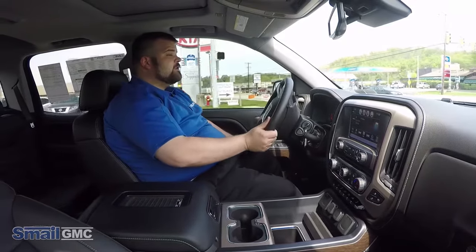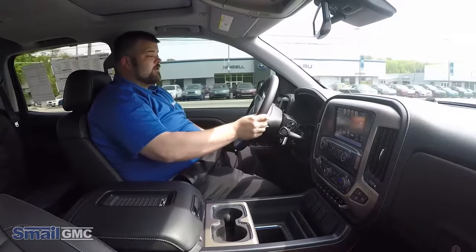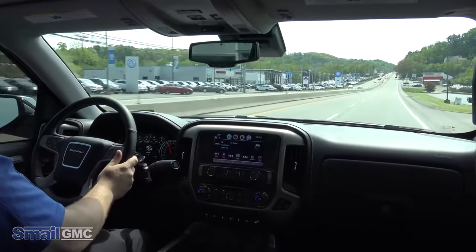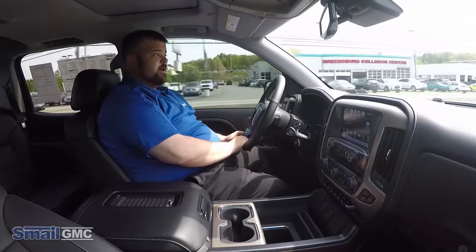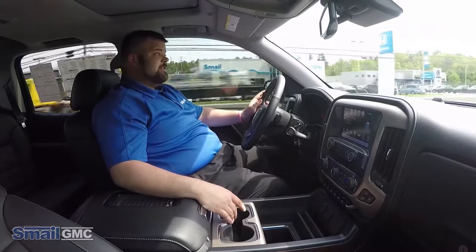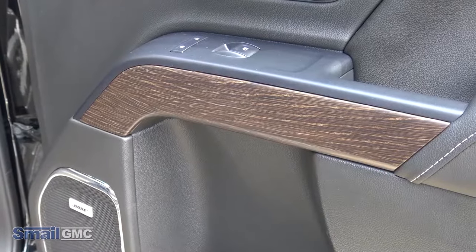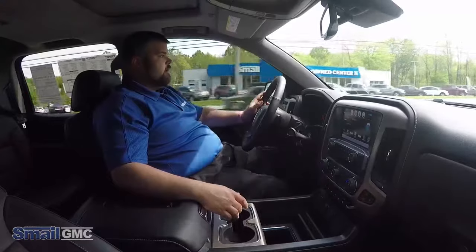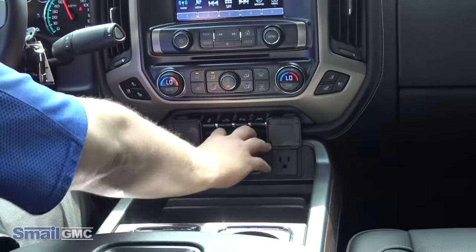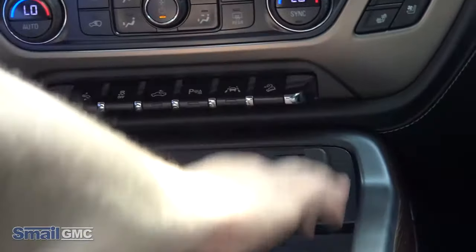So in the 2017 Sierra Denali, it does have the 6.2 liter V8 with 420 horsepower and 460 feet pound of torque. If you're asking me, that's a lot of America. When you look at the interior of this, it is classy — much like a Cadillac. You got your premium leather interior, your wood grain accents. You also have two USBs, two charging ports, and a 115 volt outlet all in this truck.